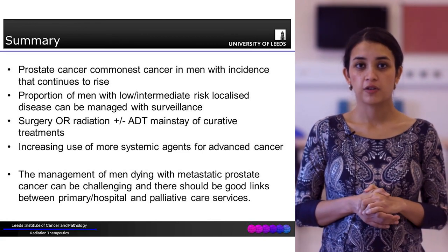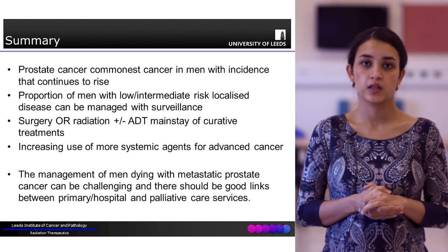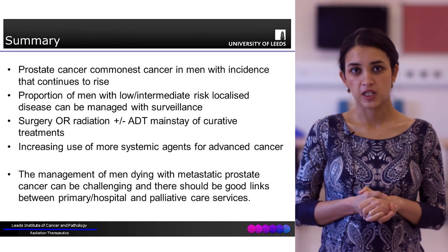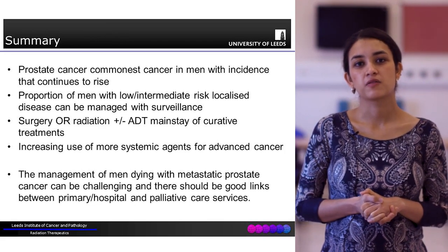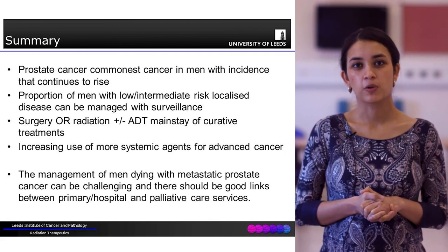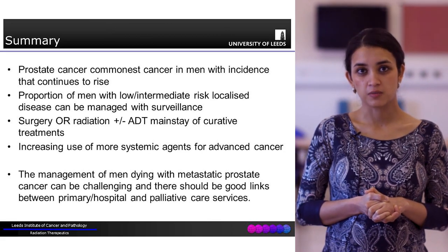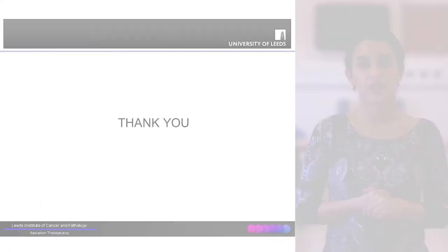In terms of radical local treatment, surgery or radiotherapy plus or minus ADT is the mainstay. Increasingly, more and more systemic agents are being used for metastatic prostate cancer. The management of patients dying with metastatic prostate cancer can be quite tricky, and it's very important to involve the palliative care team and ensure good symptom control for good quality of life. Thank you.